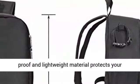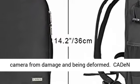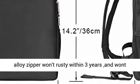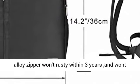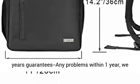Best care for your cameras, lenses, flashes, tripod, and other accessories. A scratch-proof and lightweight material protects your camera from damage and being deformed. Caden's alloy zipper won't rust within 3 years and won't break within 5 years.